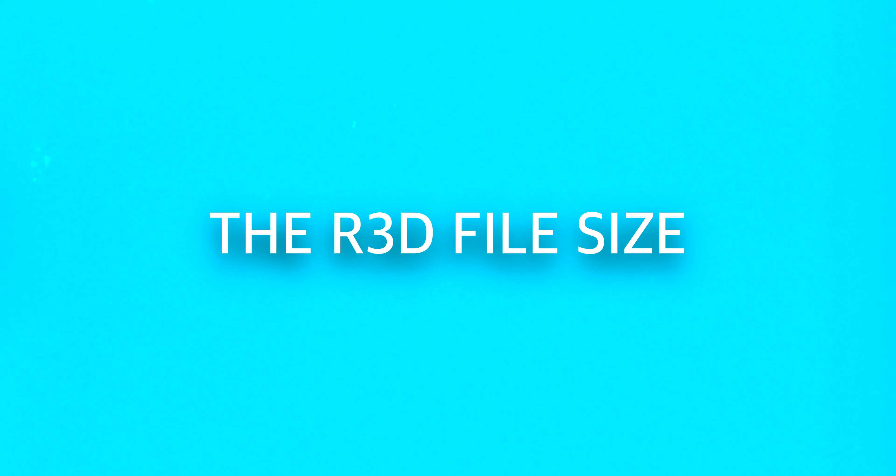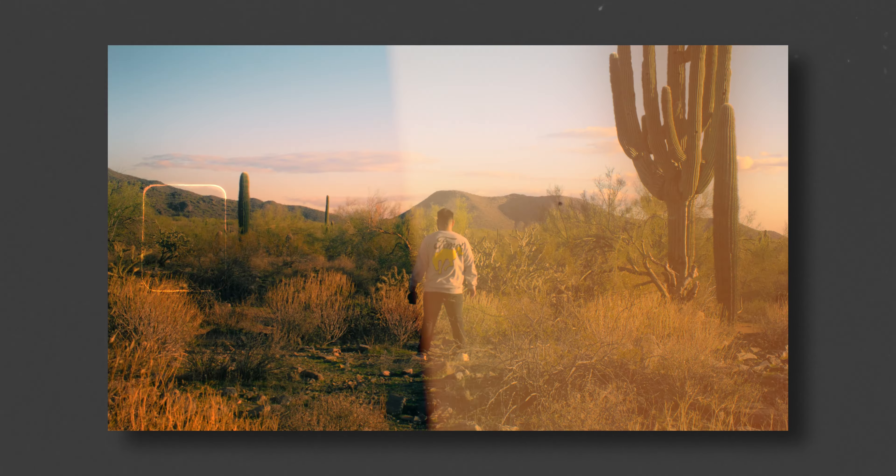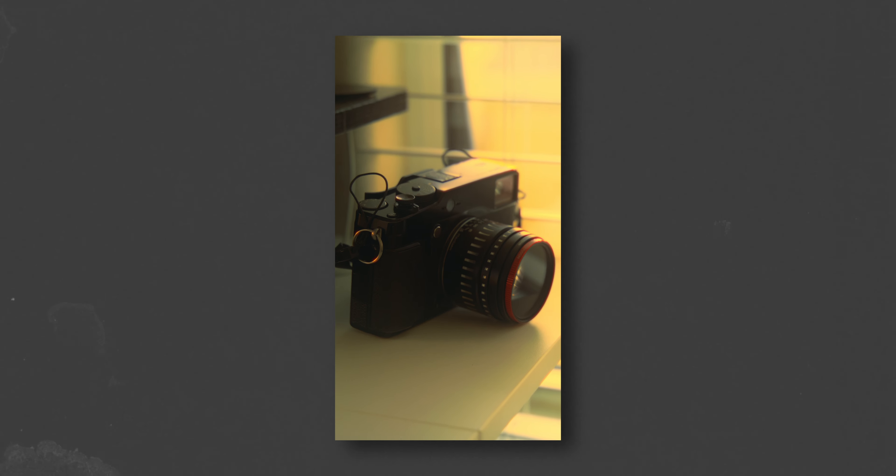Another negative is just how big R3D files are. They have to be big — it's basically a lot of data you're recording so you can edit it in post. I'm just used to working with FX3 and FX30 footage where a YouTube video with B-roll would be anywhere from 50 to 100 gigs. Now a YouTube video is probably 100 to 200 gigs of just Red Komodo footage, plus B-roll and everything else. It's one of the compromises you have to accept if you want that amazing Red Raw — I just wish it could be a little smaller.